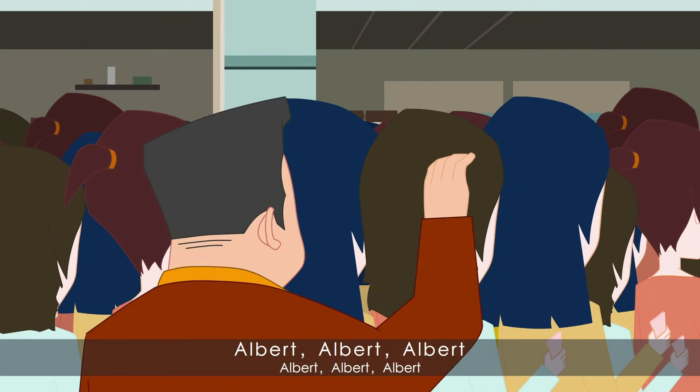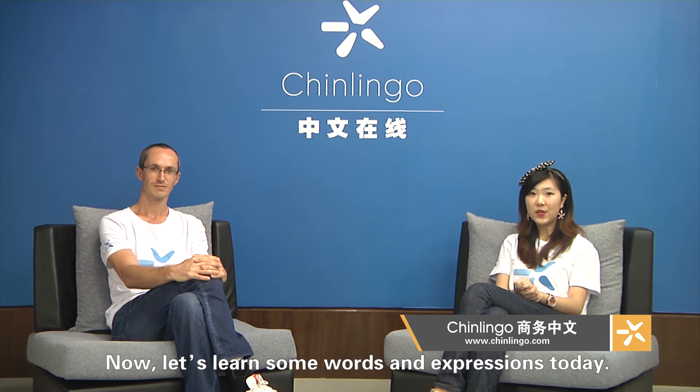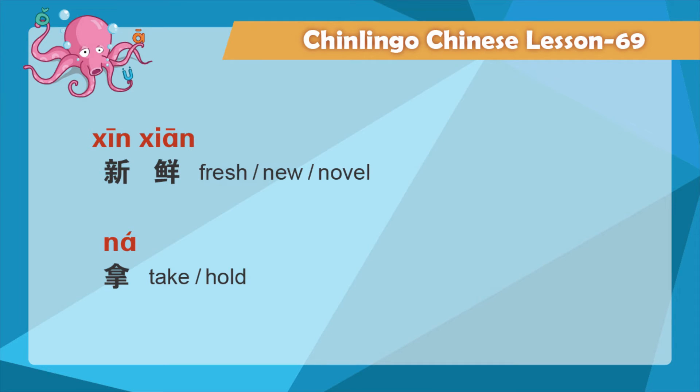Now let's learn some words and expressions today. Other words can be found in our flashcard for your further study.